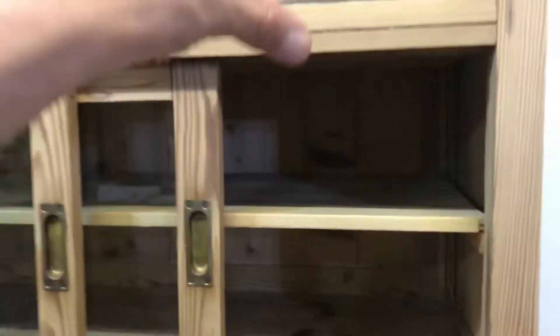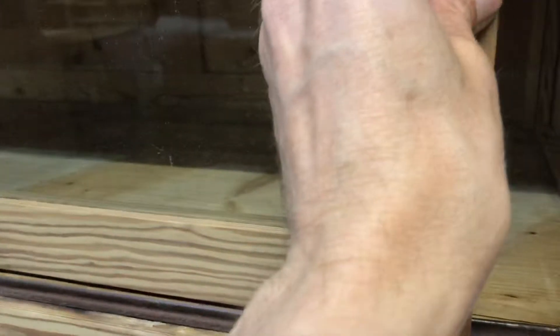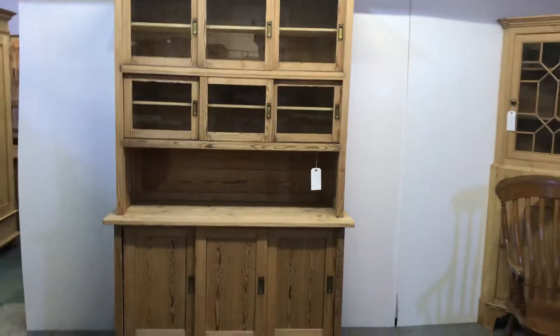If I were waxing it, I would usually wax inside the top sections as it's glazed, just to make it look nice. If you don't want that done, just let me know. So there you go — a nice old pine shop fitting or dresser.